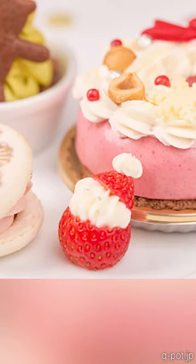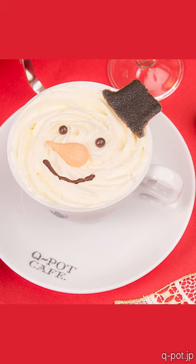At this cafe in Harajuku there's an adorable Christmassy afternoon tea. It's so detailed — even the printing on the macaron. They've turned the strawberry into a mini Santa, and there's this cute snowman drink. It's actually a tea mocha with tea, milk and chocolate.